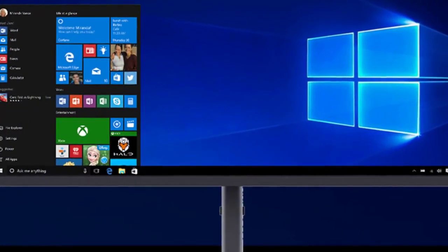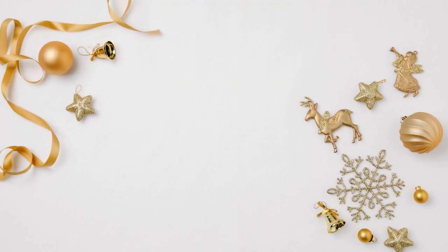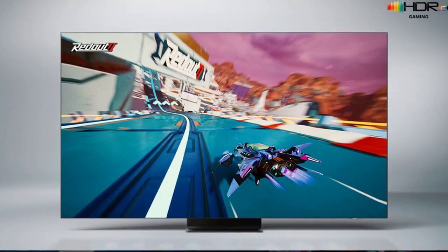What distinguishes the OnePlus Pad 11.61 display from other tablets in its category? Its combination of size, resolution, and color accuracy sets it apart, offering a superior visual experience. Is the OnePlus Pad 11.61 suitable for gaming? Absolutely. The device's display enhances gaming experiences, offering vibrant visuals and smooth transitions.